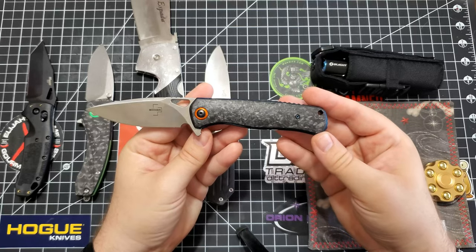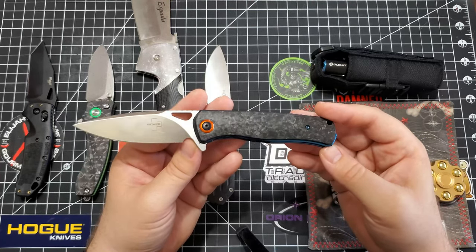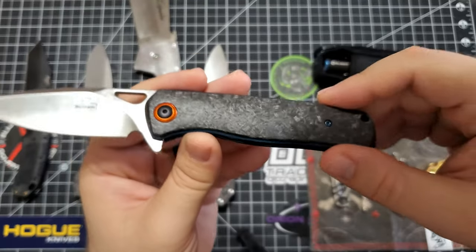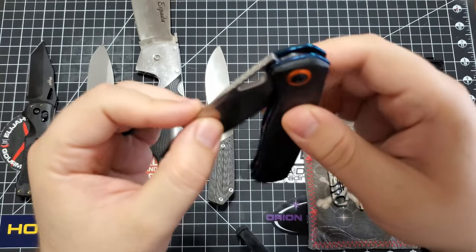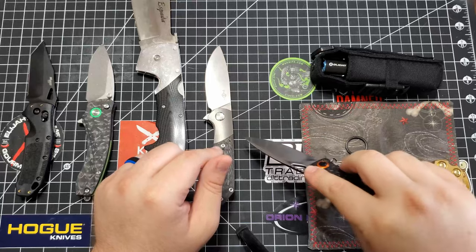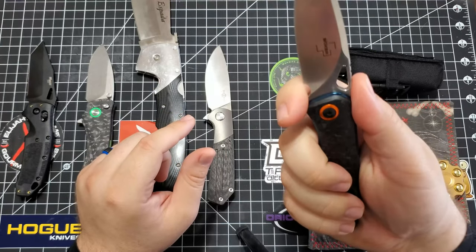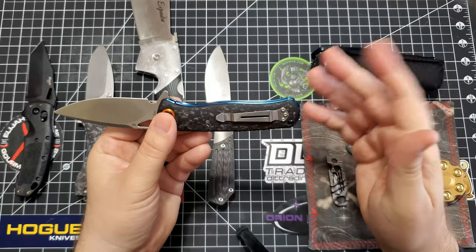Now my favorite — the Boker Plus Nebula. What caught my eye was just how beautiful it is to me. It's got an awesome blade — this is D2. What caught me was the blue liners, orange pivot collar, and shredded carbon fiber handles. It just looks so good. And then of course the Nebula — anything space — and it's got good action. Very acute tip for some fine work if you wanted to do some slicing or cutting. Very sharp. It's almost like a flat grind, but it's a hollow grind. You can even choke up on it a little bit if you wanted, but you get real close to that blade so you have to be careful. And this one was $115 — it's cheap for a beautiful knife.